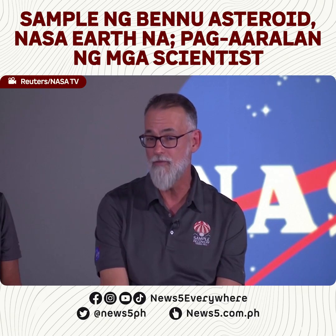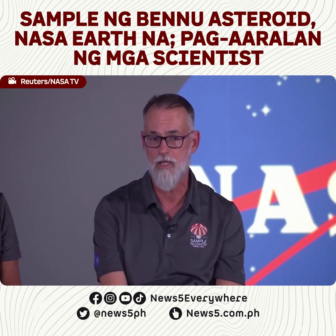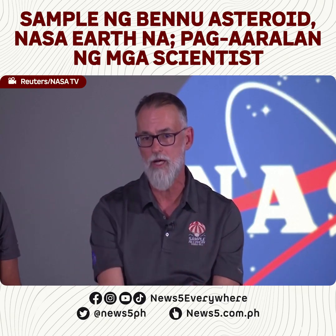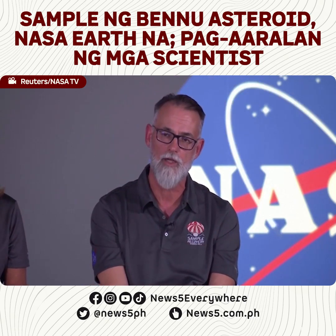We don't know — what we call the fines, there's intermediates, coarses, and large stones. There might be variations in mineralogy and composition by particle size. The larger ones may be more robust to disaggregation. And the loose stuff, like the one we crushed when we tagged the surface, may be preferentially in the fine-grained component.